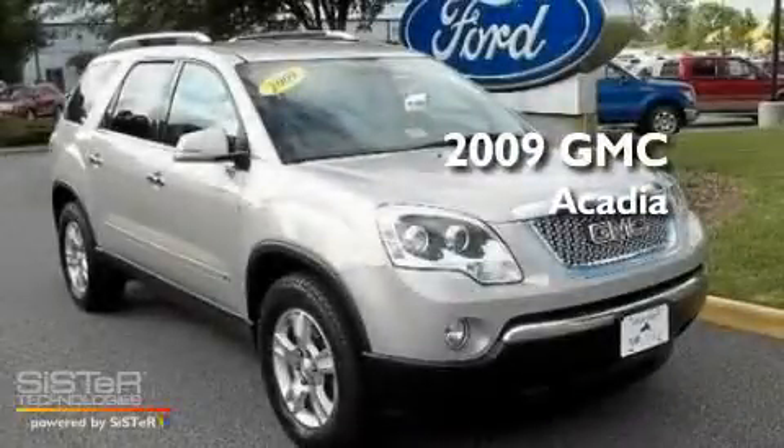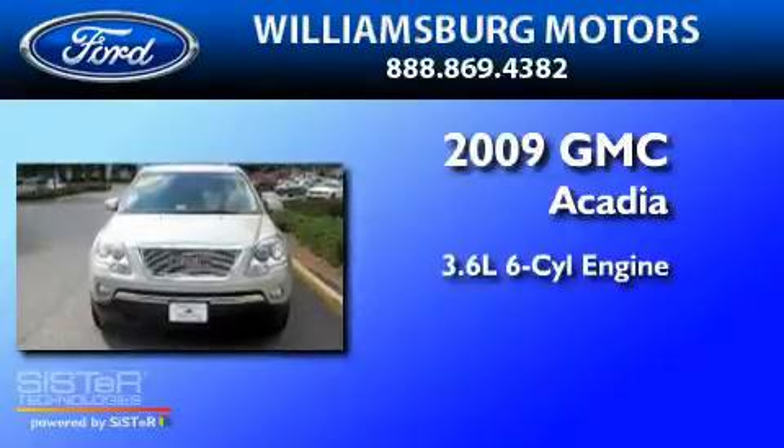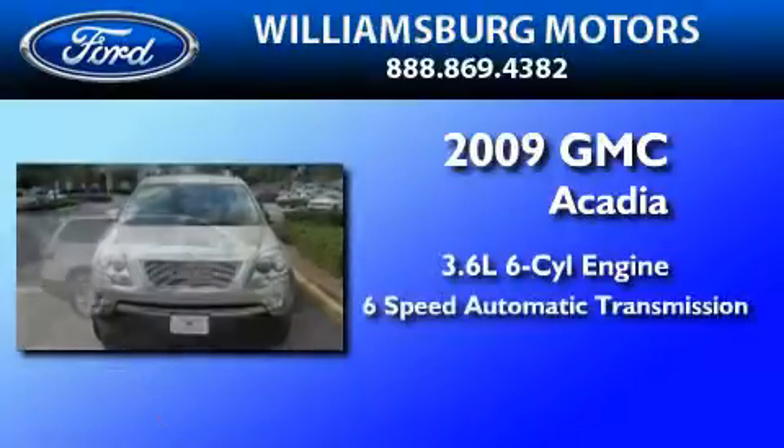This is a 2009 GMC Acadia. It features a 3.6-liter, six-cylinder engine, and a six-speed automatic transmission.